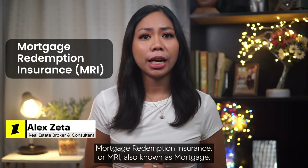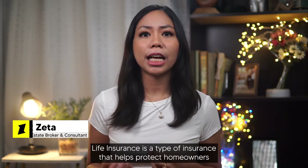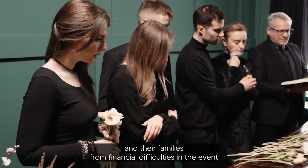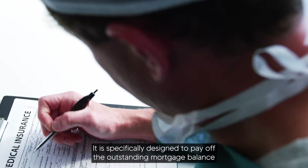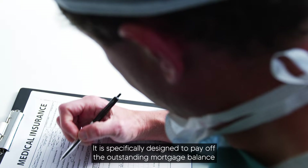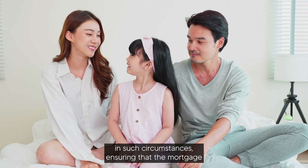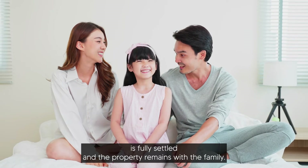Mortgage Redemption Insurance, or MRI, also known as Mortgage Life Insurance, is a type of insurance that helps protect homeowners and their families from financial difficulties in the event of the homeowner's death or permanent disability. It is specifically designed to pay off the outstanding mortgage balance in such circumstances, ensuring that the mortgage is fully settled and the property remains with the family.